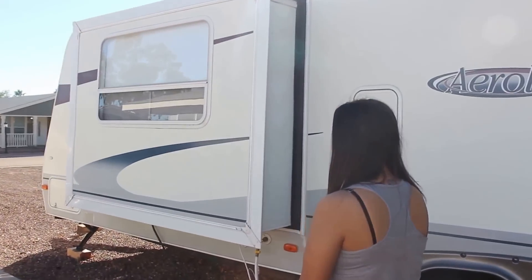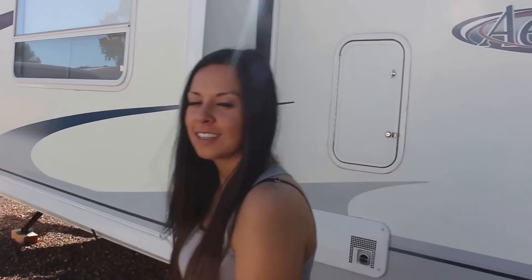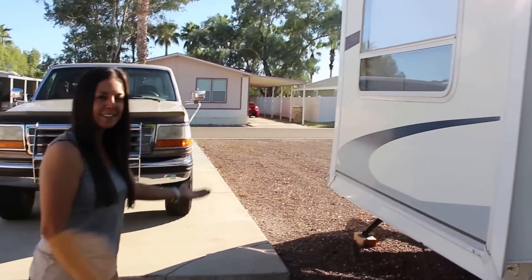It has a nice slide out. It has a lot of storage space, and now we'll head inside.